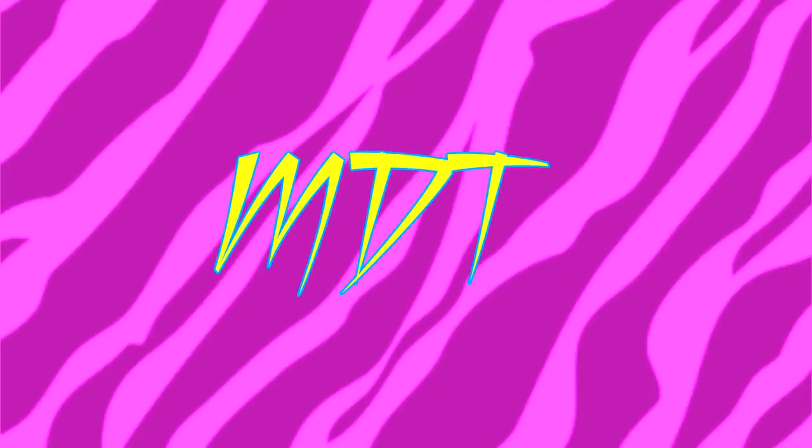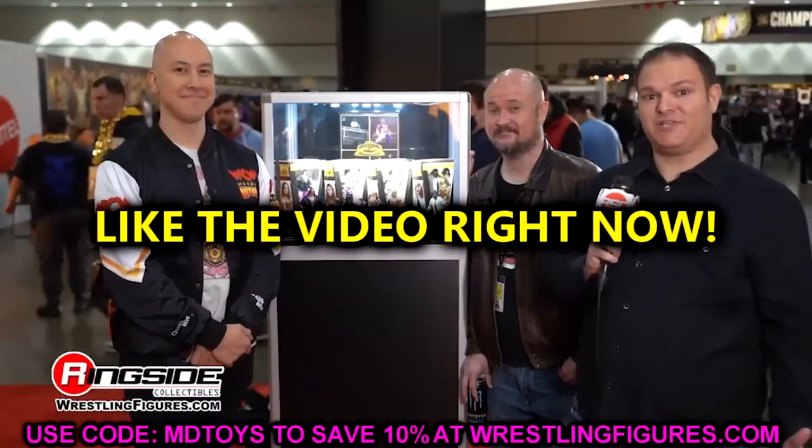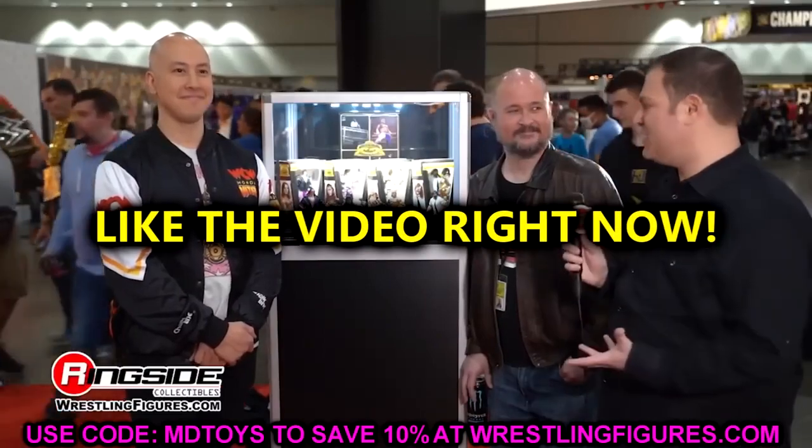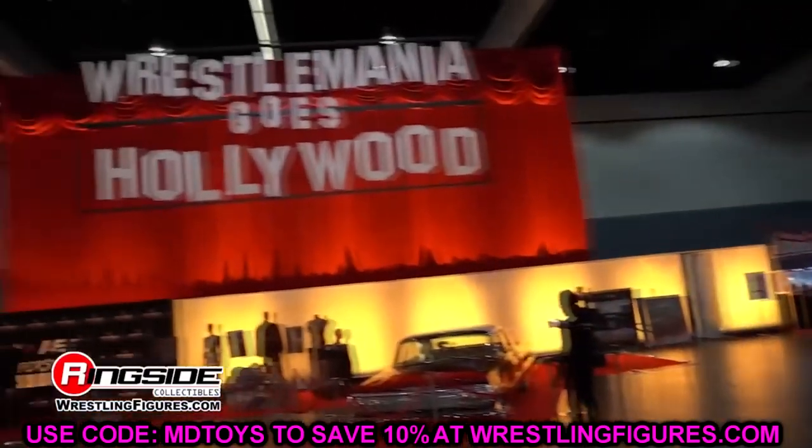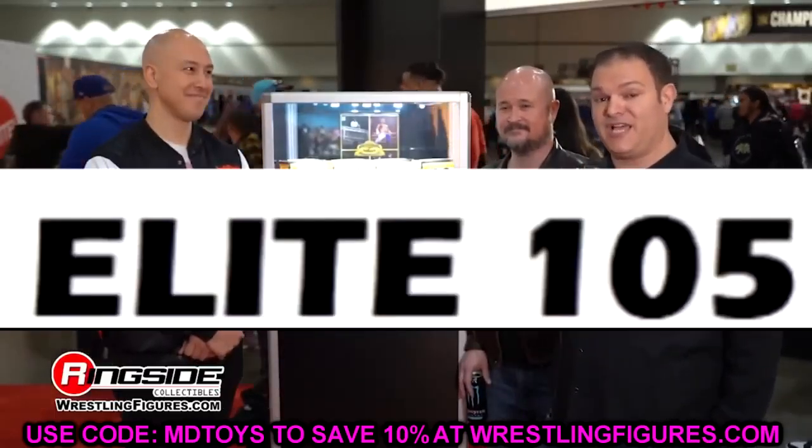Welcome back to another video. Today we have brand new WWE action figure news that broke just the other day. I never made a video about it — it kind of went by the wayside with so many other Elite sets and news. But I figured it deserves its own video. Anytime you get a full wave like this, you want to discuss it. Let me know what you think of the wave down below — is it a W set, an L set, or somewhere in the middle? We're covering WWE Elite Series 105.